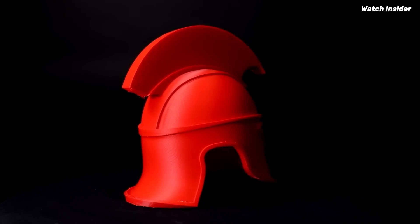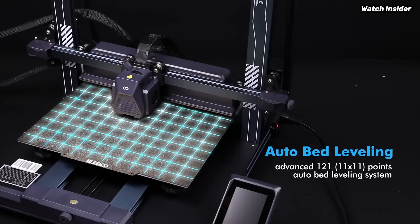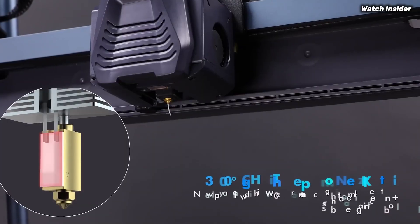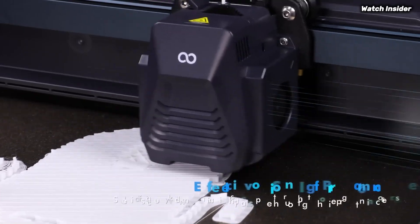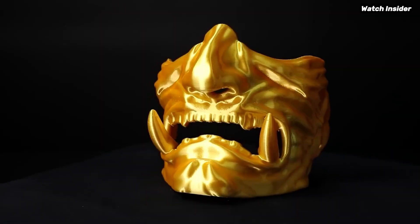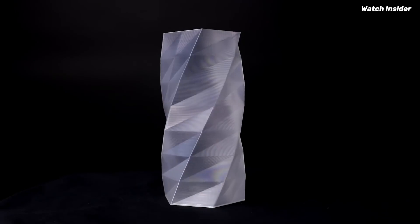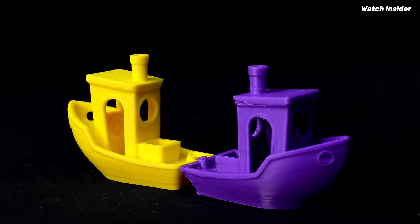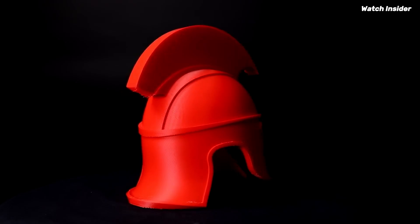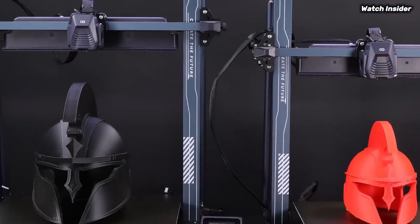Even for those who are new to 3D printing, print quality is where the Neptune 4 Plus truly shines. With its dual-gear direct-drive extruder, it handles a variety of filament types, including PLA, ABS, and TPU with ease. The layer adhesion is excellent, resulting in smooth finishes and intricate details that rival those produced by much more expensive printers. During testing, I experienced minimal issues, and the auto-bed leveling feature was a game-changer, ensuring consistent first layers and reducing the likelihood of failed prints. Additionally, the Neptune 4 Plus includes thoughtful features like a filament sensor that alerts you when you're running low.